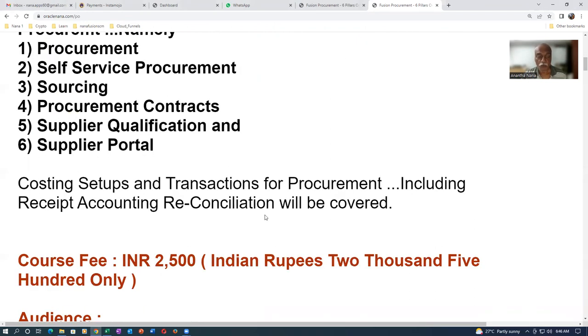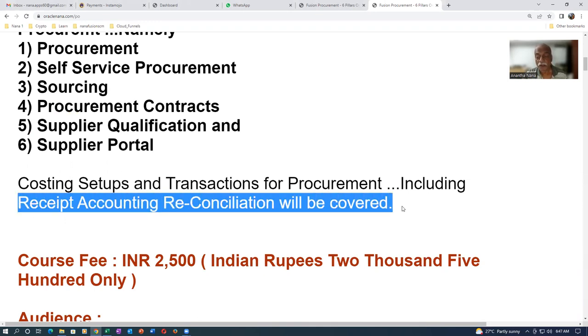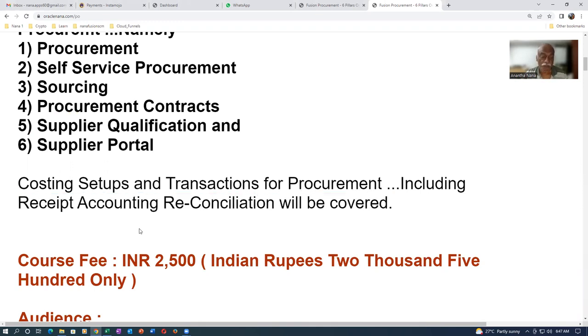Afterwards I will demonstrate the costing setups and transactions for procurement, including receipt accounting reconciliation. We'll also cover a bit of payables. The course fee is very minimal.